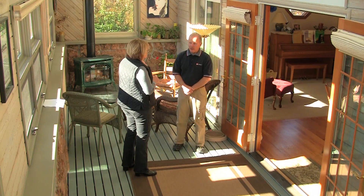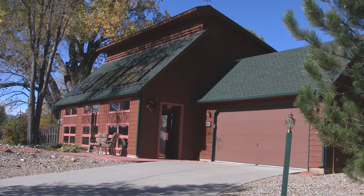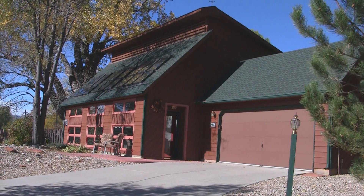Well, you're standing in the solarium. The design of this house is called a double envelope. It's basically a house built within a house, and the room you're standing in now is designed to capture energy from the sun.